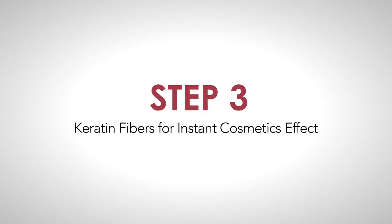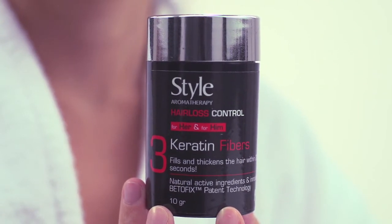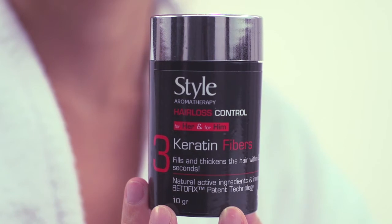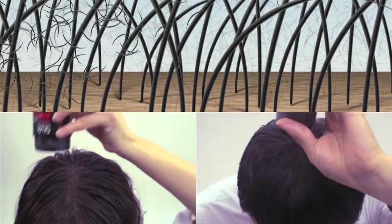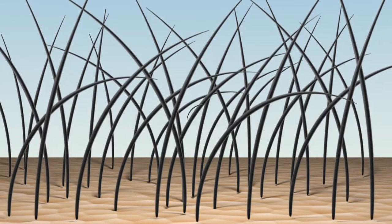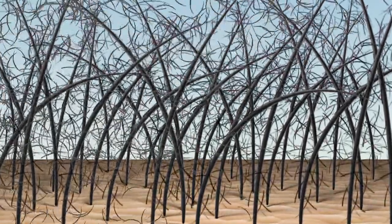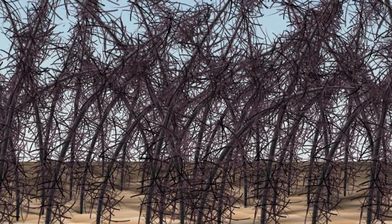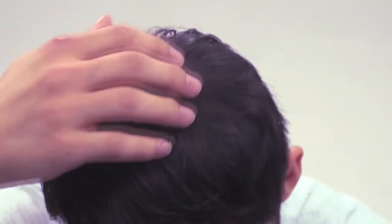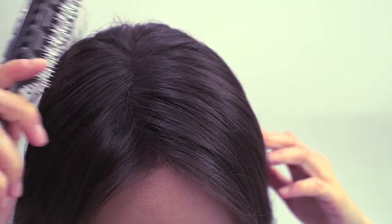Step 3: Keratin fibers. Keratin fiber is an optional step which provides an instant cosmetic effect. Keratin fiber is made of pure keratin protein, the same material your hair is made of. It is completely undetectable even when viewed up close. Keratin fiber is charged with static electricity, forming a magnetic attraction that draws the fibers to your thinning hairs. This force is so strong that keratin fiber remains firmly bonded to your hair, making it look completely natural.